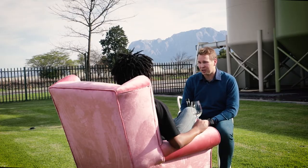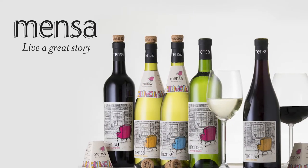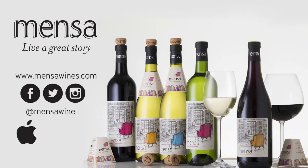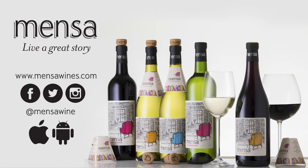You can get a bottle of Mainsa wine from mensawines.com and follow us on social media. Also download the AR app from the App Store on your smartphone.